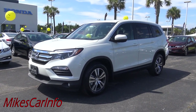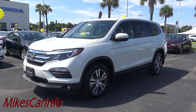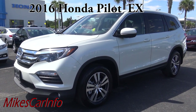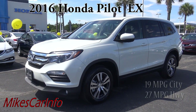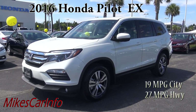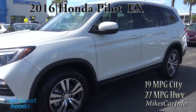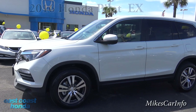Hey, this is Mike. I'm here in Myrtle Beach, South Carolina, visiting East Coast Honda and checking out this 2016 Honda Pilot EX. This is one of the main differences with the EX: it has a six-speed transmission versus a nine-speed transmission, and it has the cloth interior. It comes in at a different price point, so let's go ahead and check it out.